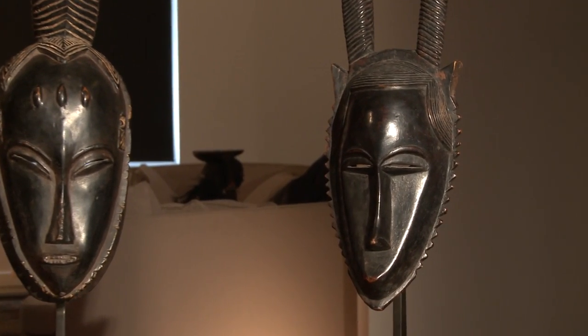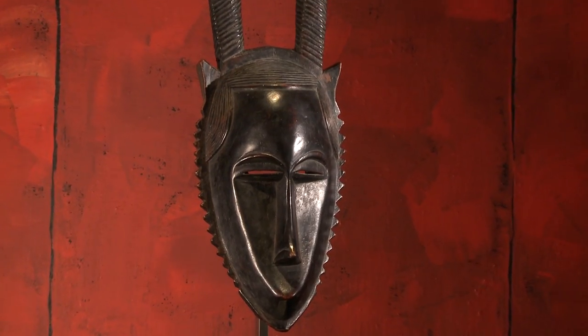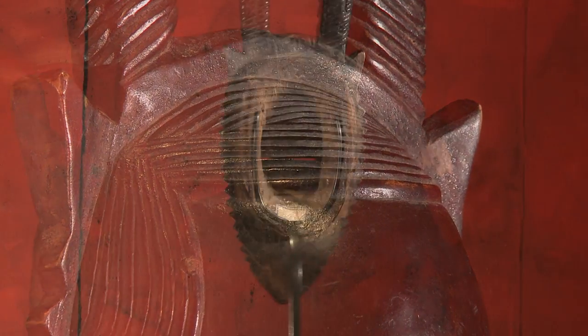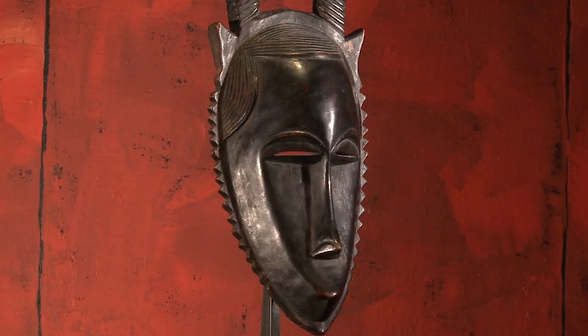On the right stands a Yaure mask, characterized by the serrated edges that surround the border of the face, as well as a depiction of the hair in three half circles. Masks of this type belong to the Die masks, a category also found among the Guro.